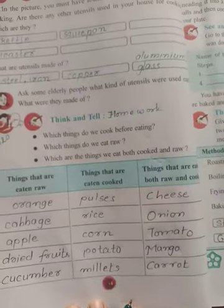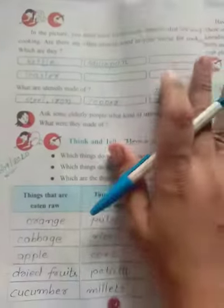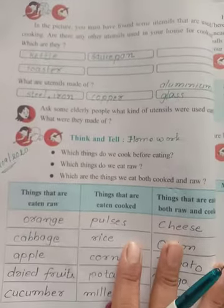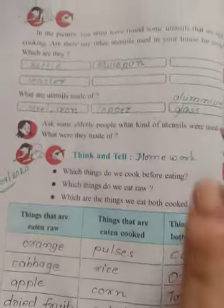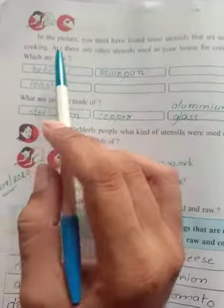Okay, dear children, open page number 64 in your EBS textbook. In the last period, we saw the video on the ways of cooking — how to cook and which way to cook. Today we have continued our chapter with the exercise.